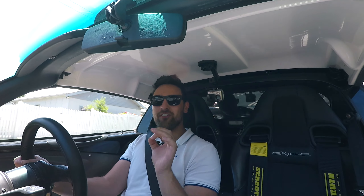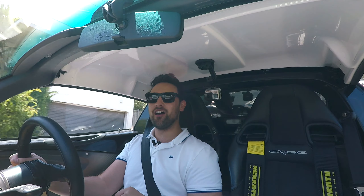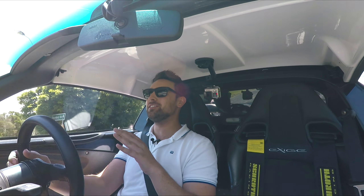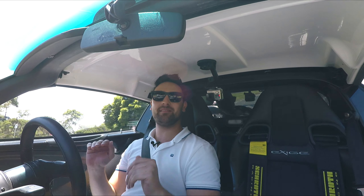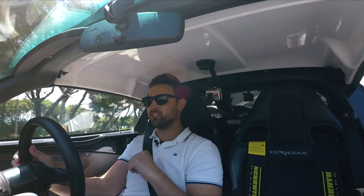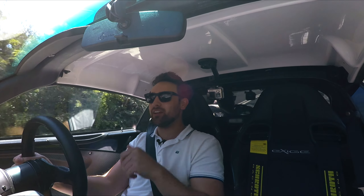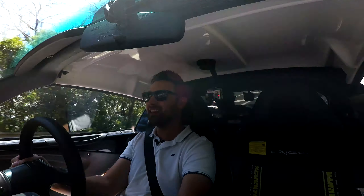That is a lot of fucking fun. First to second - bang. Second to third - pop. You've got the instant torque with this charger as well. It feels absolutely insane. Those pops and bangs are probably thanks to a high-flow fuel pump and 740cc injectors as well - so you're dumping a lot more fuel into the system. And between those gears, let's just do it again. I'm already in love.